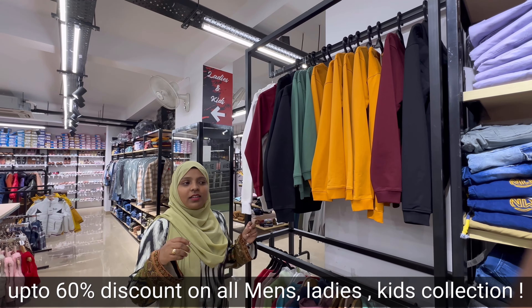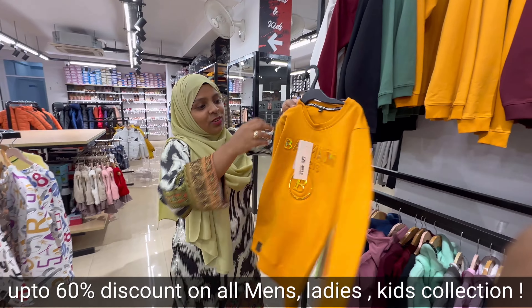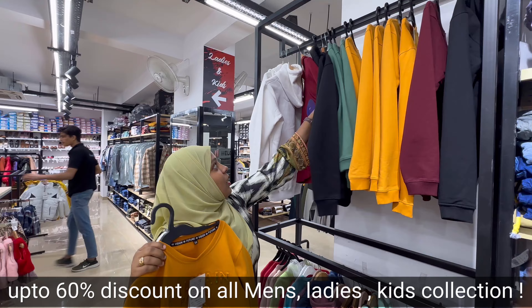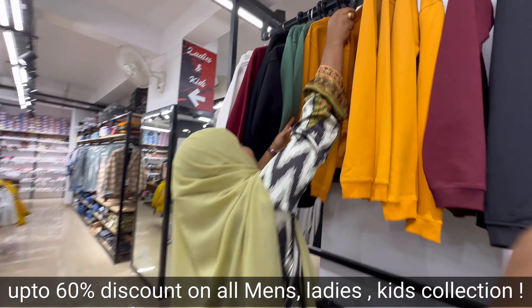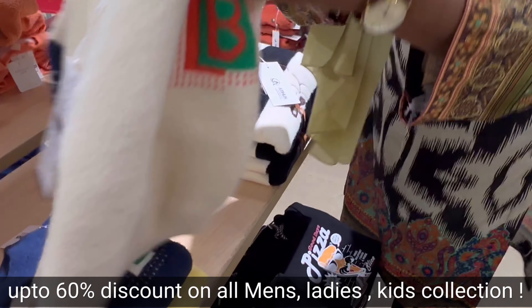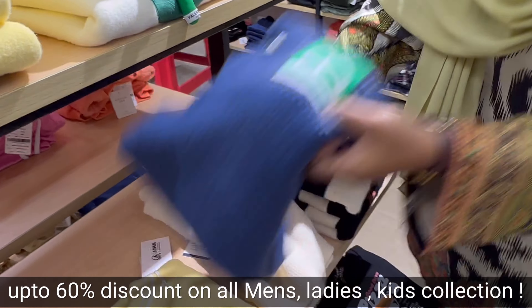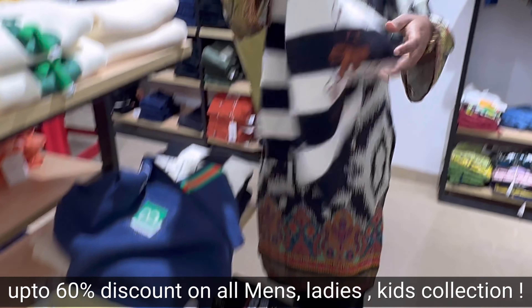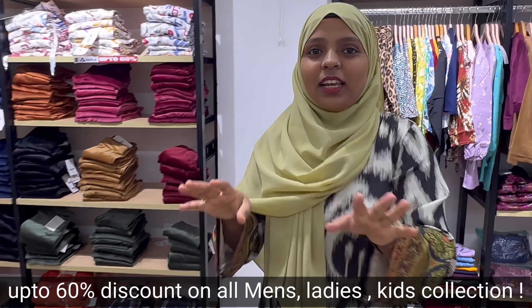You can get jeans and pants up to 60% off. Sweatshirts are available in white, red, black, green, and yellow — all colors. The boys collection is so beautiful and elegant — you have color options like white and blue.